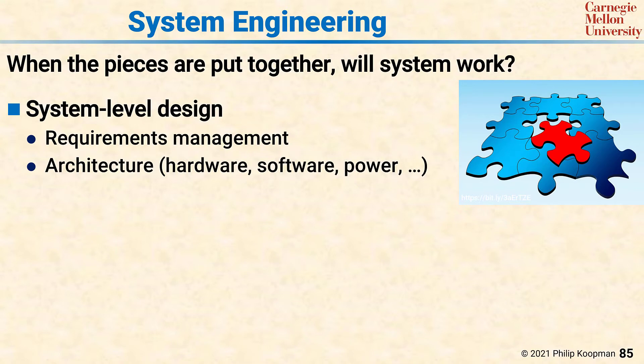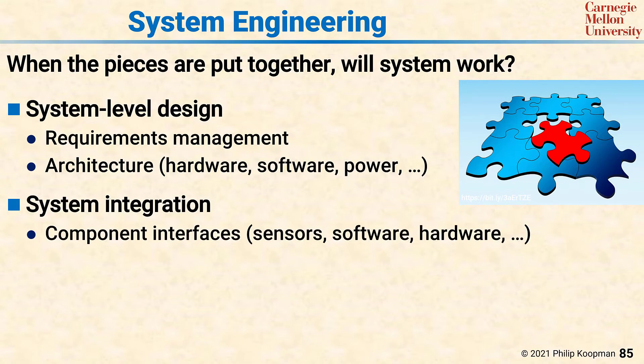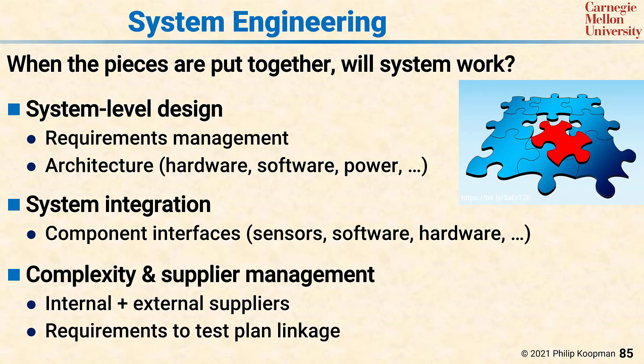System engineering also includes system integration. Each component or architectural element will have interfaces, and those interfaces have to be matched up so that the overall system works properly. That includes sensors, software, and hardware. There will also be significant effort required simply to tame the complexity of integrating so many different pieces, in addition to whatever supplier management is required. There will be internal and external suppliers of components that all have to be hooked together, with requirements allocated to each component that need to be assembled, integrated, and linked to both component test plans and system-level test plans.